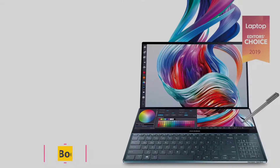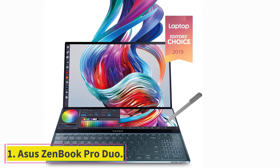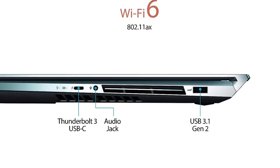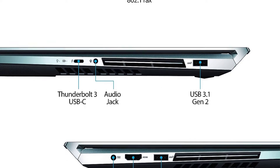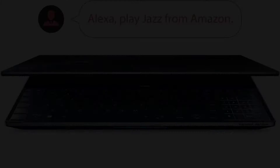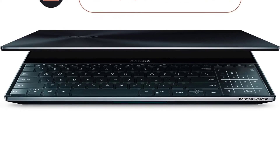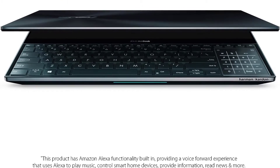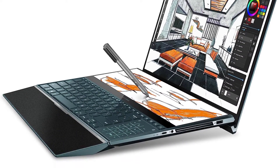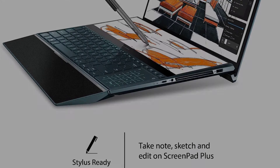Starting at number one: the ASUS ZenBook Pro Duo. The ASUS ZenBook Pro Duo is an extremely powerful work computer with gaming specs. This laptop is capable of playing triple-A titles with ease, and its powerful specs also make it ideal for game development. If you're working on a game with a lot of high-quality assets and files, the ASUS ZenBook Pro Duo is the laptop to use, since it won't just run the game easily but will also help you do your job more efficiently.